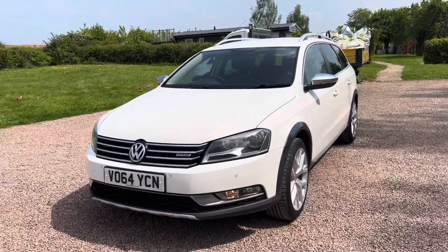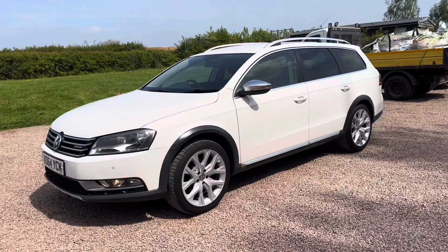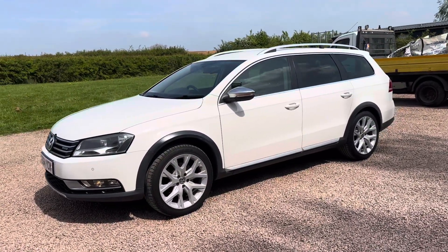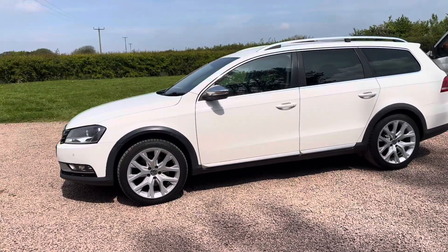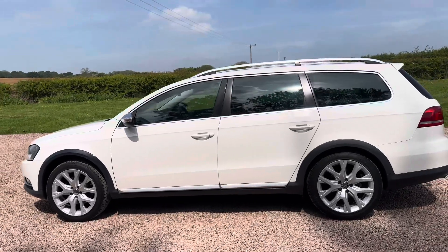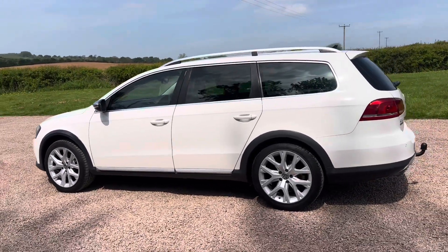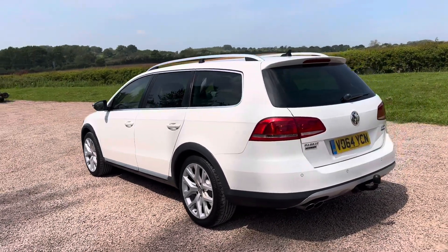86,000 miles, two owners from new and like new — really, really well looked after car. Had the cam belt done, just been serviced. Two owners from new.